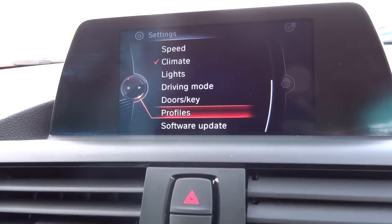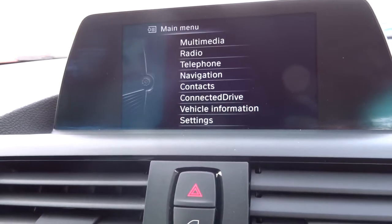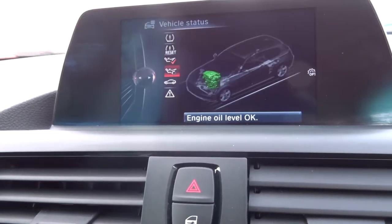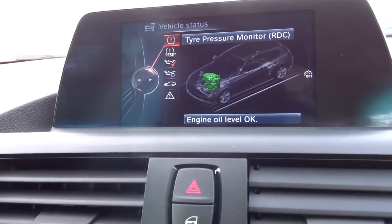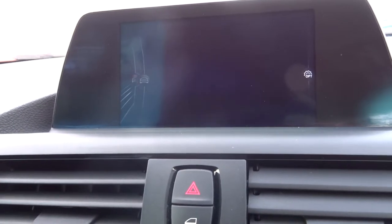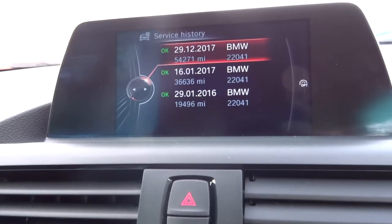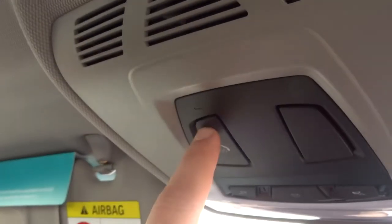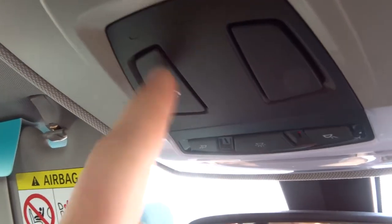Different driving modes, different profiles — there's a vast display of things you can do there. Vehicle status tells you if there's anything wrong with the oil or with the tyre pressures, etc. And then on top of that, you've also got service history which is a digital readout. There's an SOS button just here — so if I'm in trouble, I push that and it will connect me to emergency services.